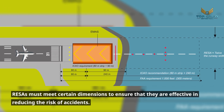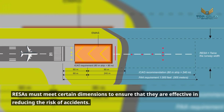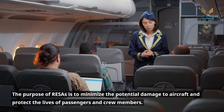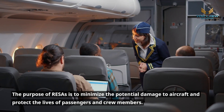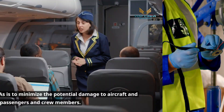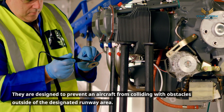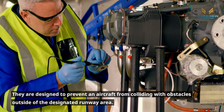RESAs must meet certain dimensions to ensure that they are effective in reducing the risk of accidents. The purpose of RESAs is to minimize the potential damage to aircraft and protect the lives of passengers and crew members. They are designed to prevent an aircraft from colliding with obstacles outside of the designated runway area.